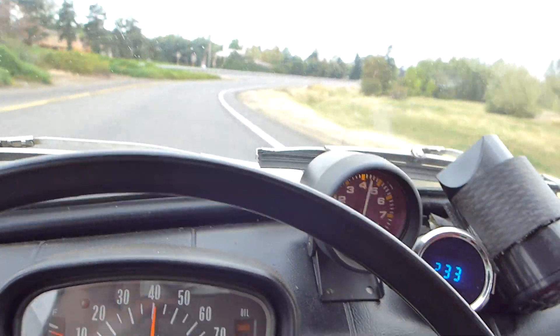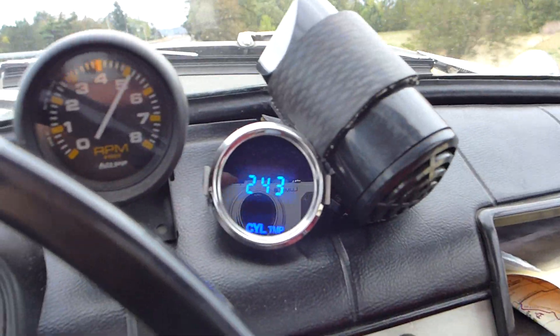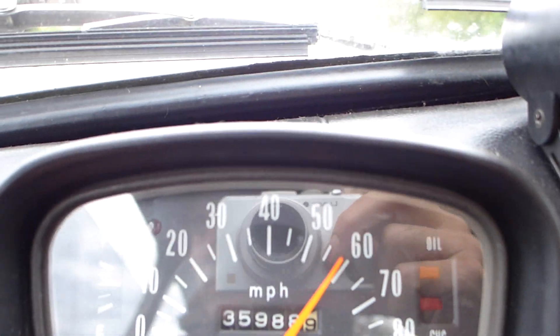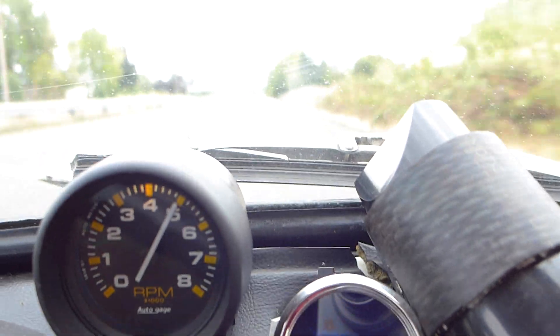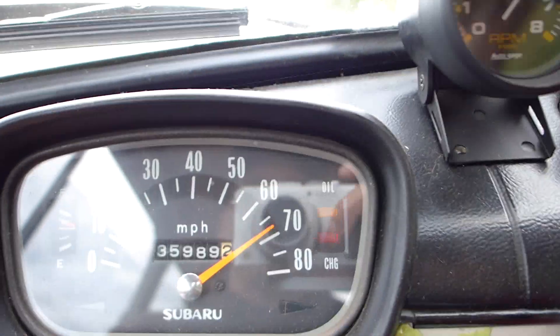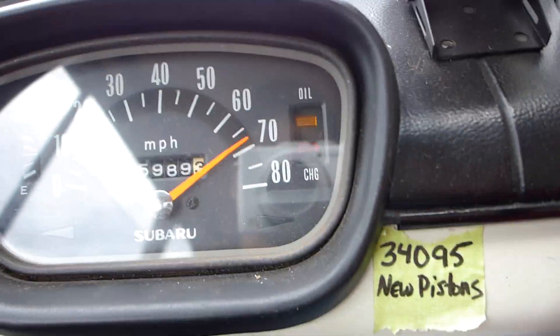Got to slow down because this one goes pretty fast. I'm going to grab fourth overdrive — we're already doing 55. Like I said, this one really moves. Temperature is 260, tachometer is right around 5,000 RPM, and we're burying the speedometer. She's feeling good this morning. We're going to hit 70 — oh, I don't know if we're going to hit 70.